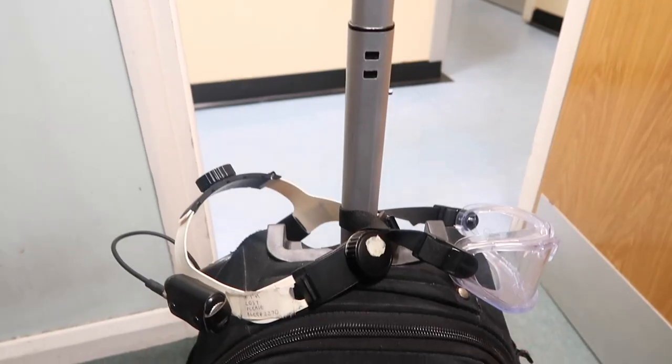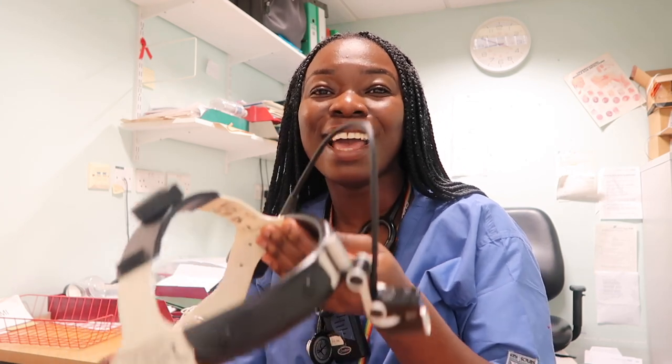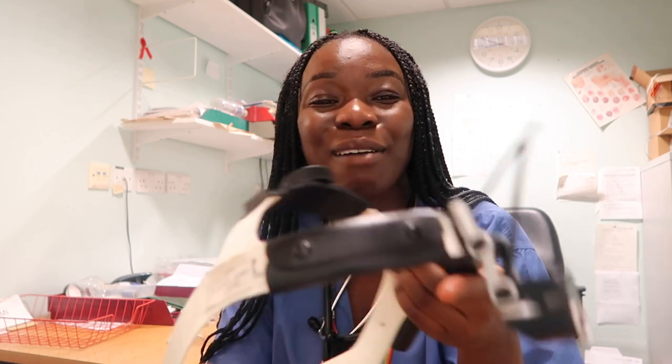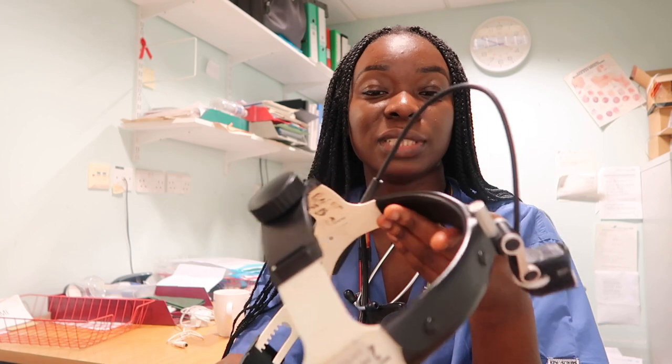I'm going to quickly go through the ENT bag to make sure I have everything ready before I head down to A&E. In the bag we have some goggles — as you know it's currently the COVID pandemic so we need to take adequate precautions. We also have this pretty super duper cool high-tech device — the headlight. It's a light source that allows you to have your hands free when reviewing patients and doing certain procedures.